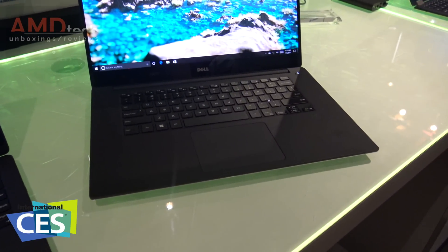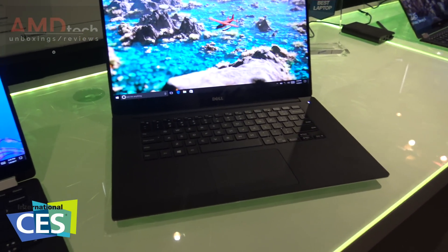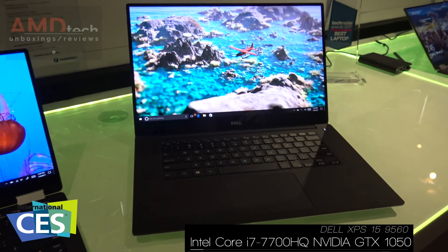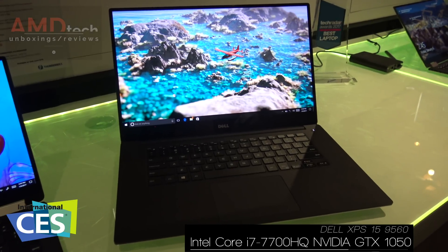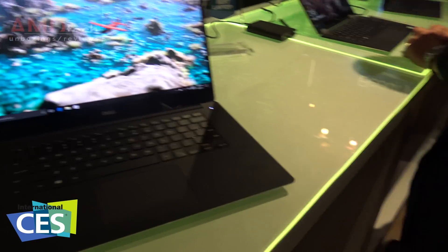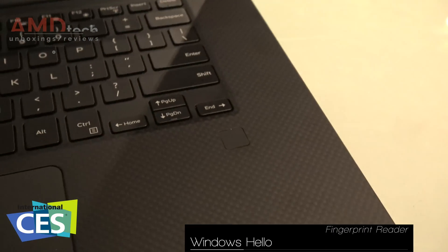Hey everybody, it's Andrew from AMD Tech and I'm here at the Dell Pavilion at CES 2017. What you're looking at is the updated version of the Dell XPS 15 with the dedicated GPU — it's the GTX 1050 — and it also has a built-in fingerprint reader, which you can see here for Windows Hello.